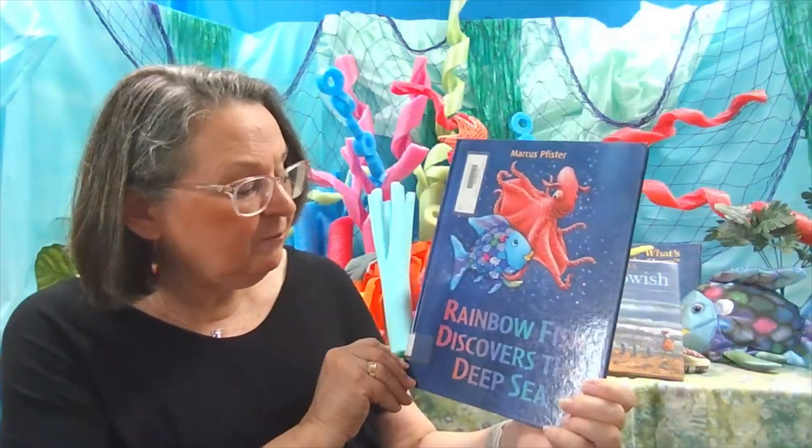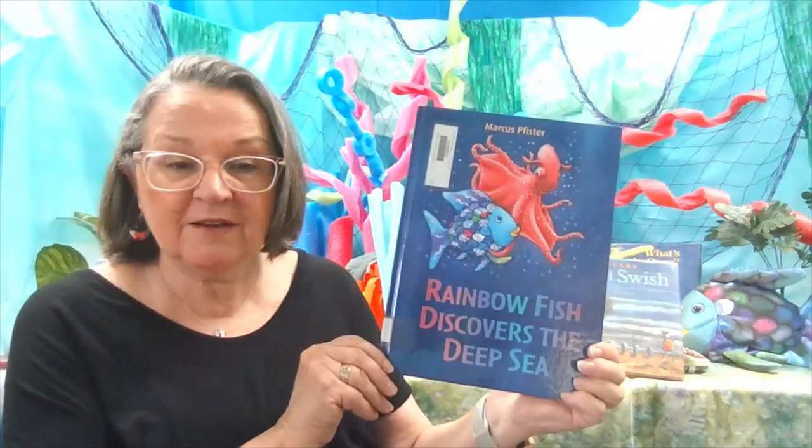I hope you enjoyed this beautiful book, Rainbow Fish Discovers the Deep Sea.